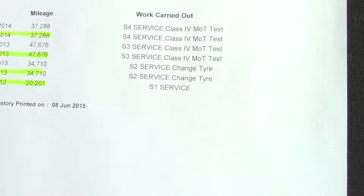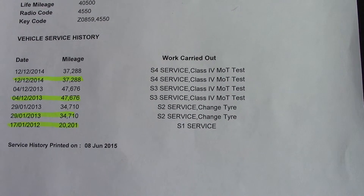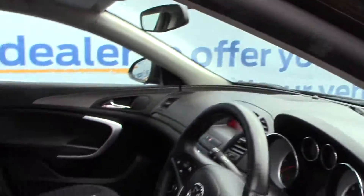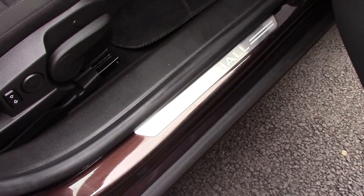Over here you can see this vehicle does have a service history, and we shall also be servicing this vehicle before it's sold to the customer. Auto headlights here, and also scuff plates there on the door seal.